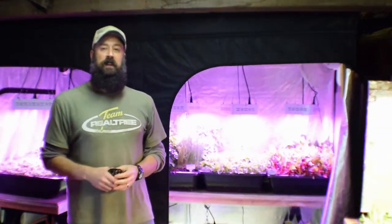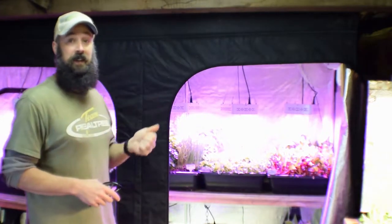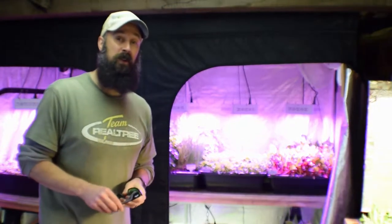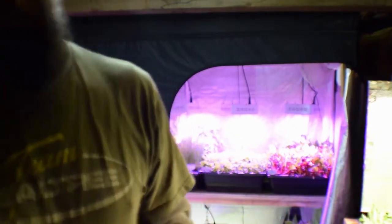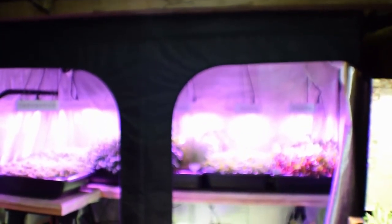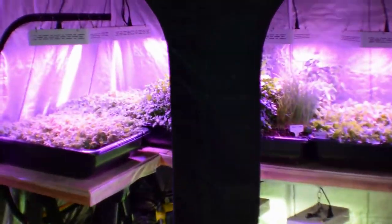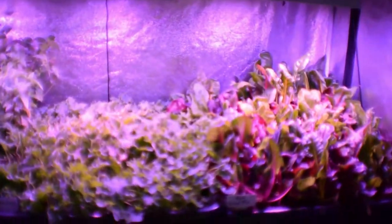Hey everybody, Brian from PMB Homesteading — want to give you the update for the large grow tent. We've got a lot of exciting growth inside here that Paul and I are starting to enjoy. Let me grab the camera. I've got my goggles here because it's a bright tent — make sure you always have that. You've only got one pair of eyes and you don't want to lose them.